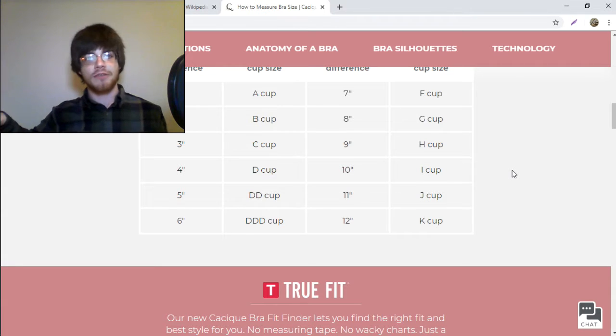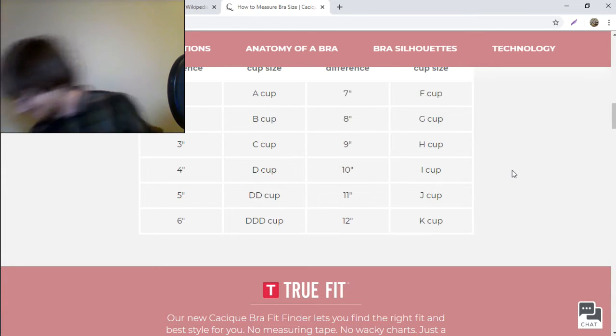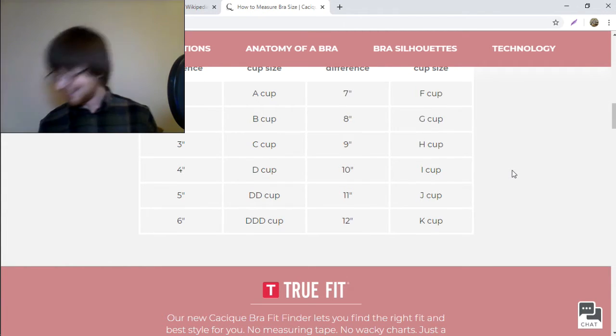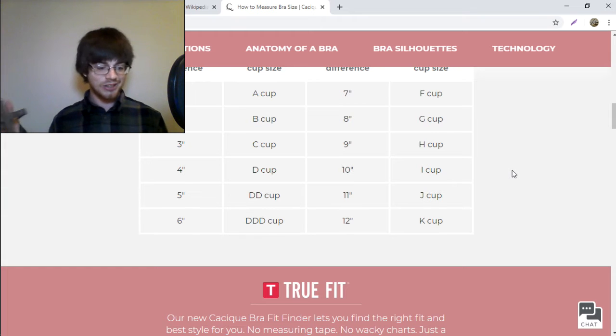I need to get this off of my hand. Help! Help.